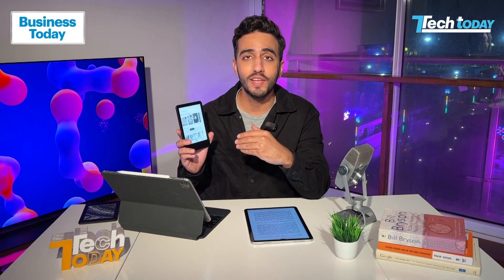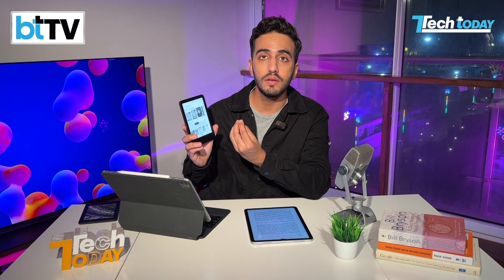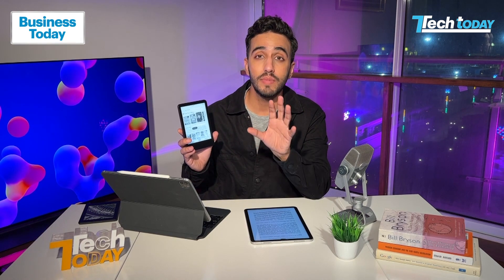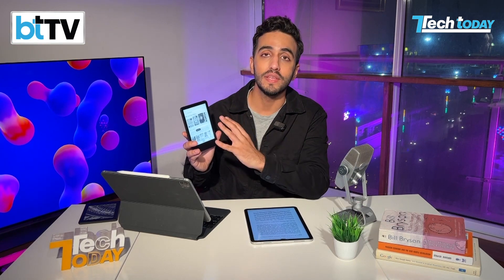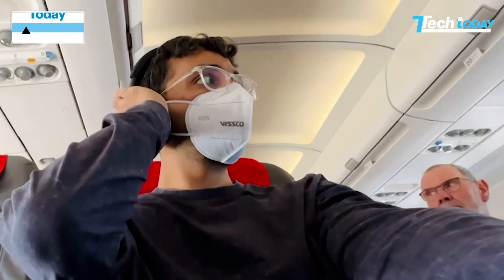Amazon has launched the new Kindle 2022, 11th Gen — this is the entry-level Kindle. It's called Kindle 2022 but it's come to Indian shores in January, so we're giving you a first look and telling you whether this makes sense and whether you can actually replicate a real-world reading experience on this entry-level device.